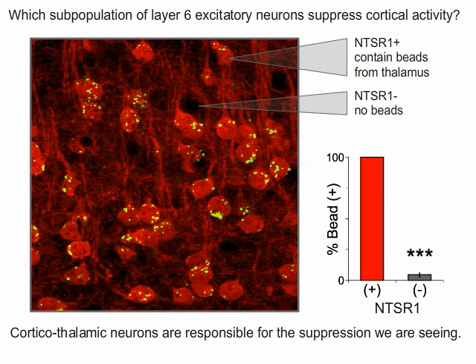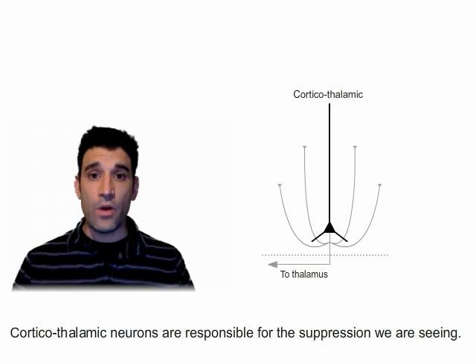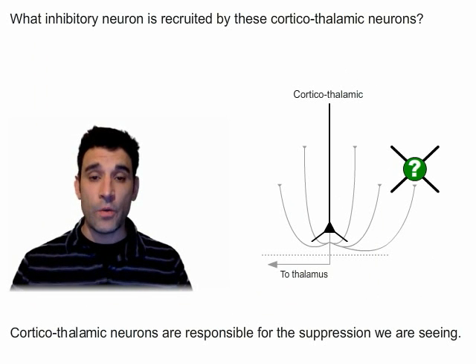Additionally, of the non-NTSR1 cells, very few — only about 5% of the neurons — had picked up the beads. This not only validates our approach and that not all cells are labeled with beads, but also indicates that the NTSR1 line labels the vast majority of corticothalamic neurons. So we now know that corticothalamic neurons are responsible for the suppression that we're seeing, but remember we're activating excitatory neurons and the result is that we see inhibition everywhere. So what inhibitory neuron is this corticothalamic cell recruiting?